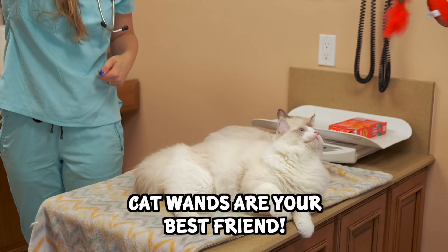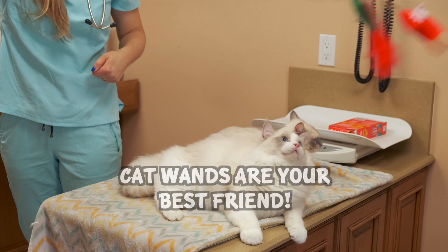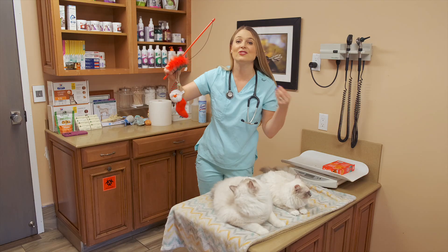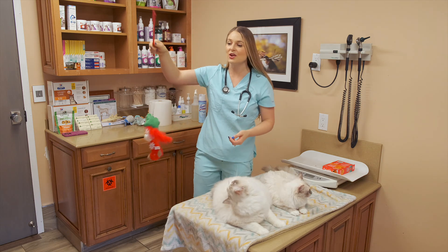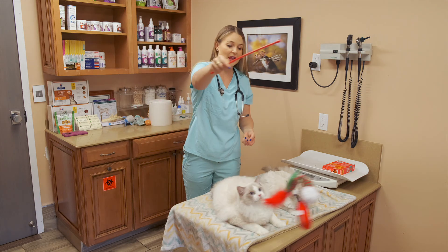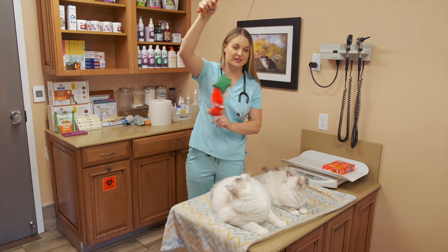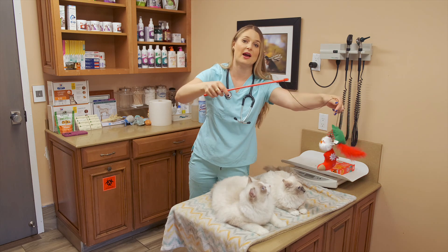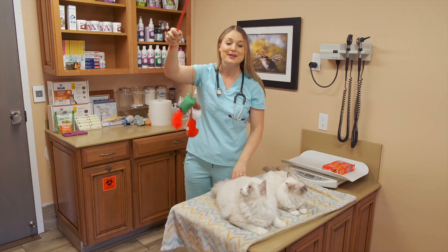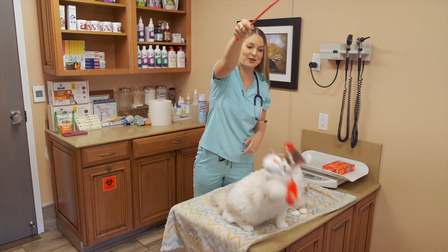Buy a bunch of cat toys, especially cat wands with bells or little feathers — they love it. When cats hear the cat wand coming out they'll be happy and excited. When you invite friends and family over to help socialize them, bring out the cat wand so you can play with your cats together and everybody is in a good mood.